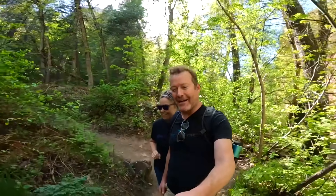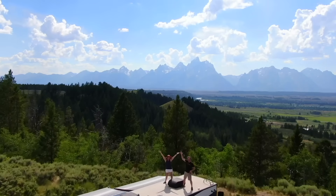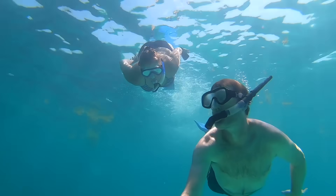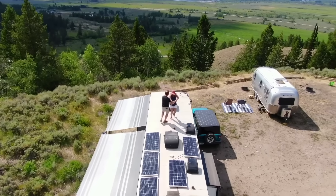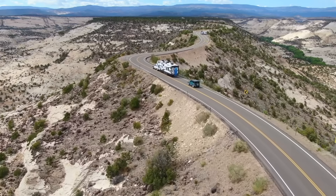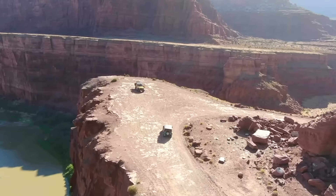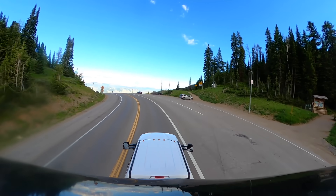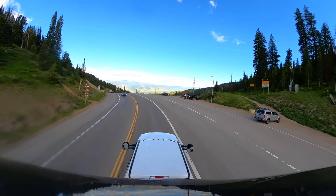I'm Tom and I'm Sheree and we're Enjoy the Journey Life. I don't know how much of this you can hear, but the engine is working pretty hard. We are starting our climb up the Teton Pass — it's a 10% grade. How is the F-450 going to handle it?